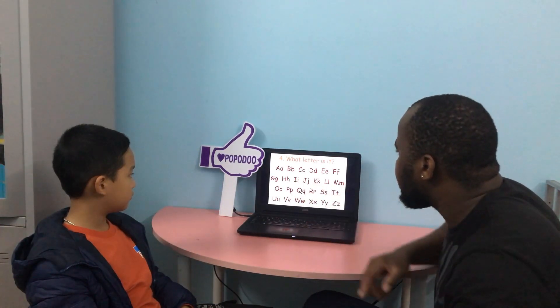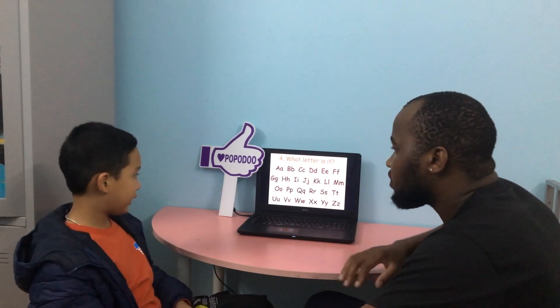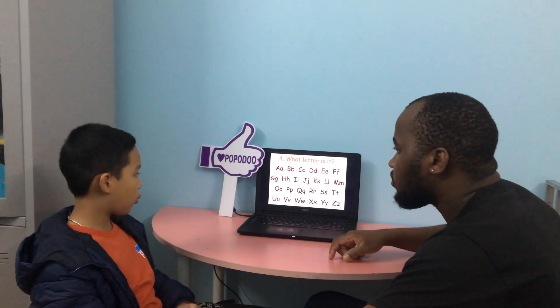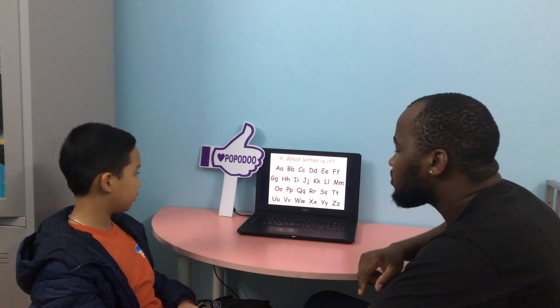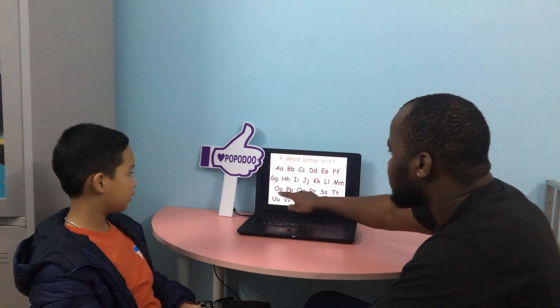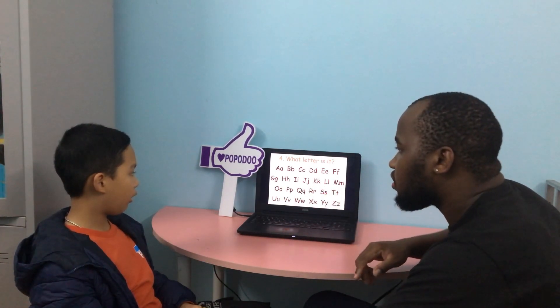What letter is this? I. What letter is it? L. What letter is it? Z. What letter is it? Y. What letter is it? W. What letter is it? Q. What letter is it? D. What letter is it? Z. And what letter is it? O. What letter is it? R. Good. Thank you.